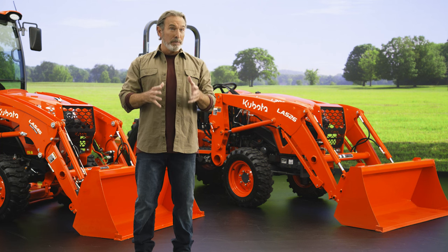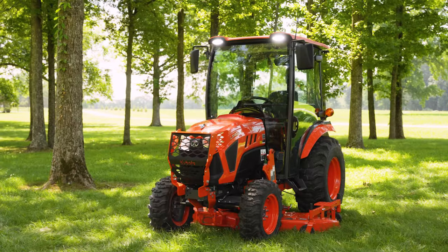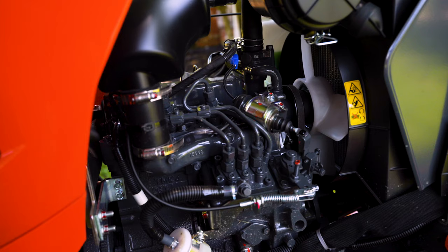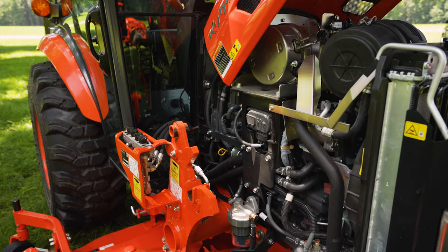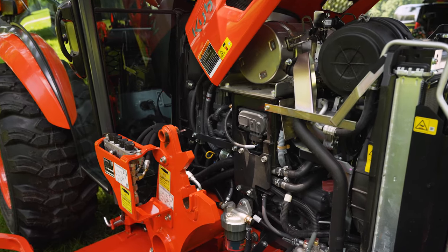When it comes to tractors and implements, we deliver excellence at every step. Starting with the heartbeat of the tractor — our engines. They're not just designed by Kubota, they're also built by Kubota, specifically engineered to meet the unique needs of our customers.